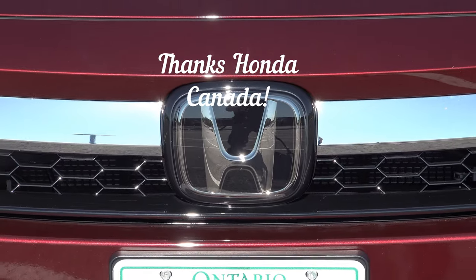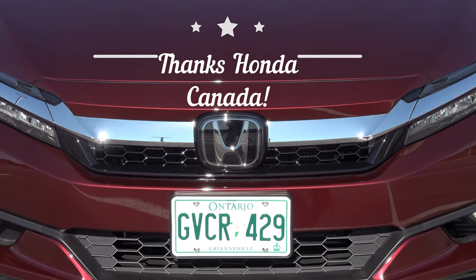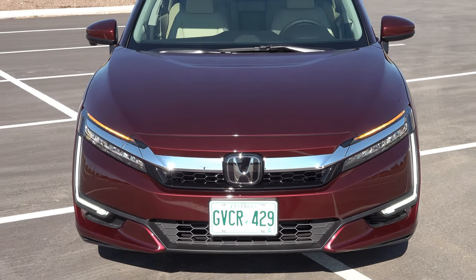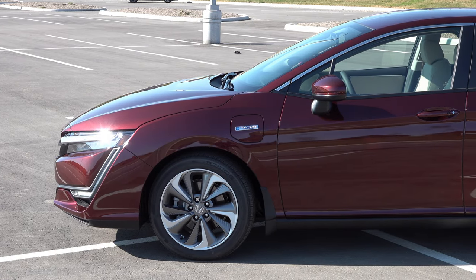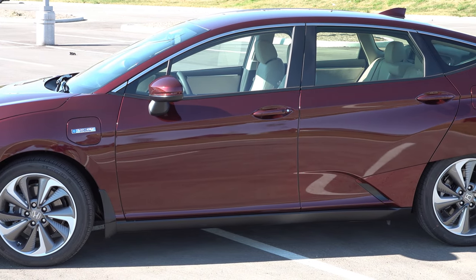Honda's had the Clarity out for a little bit, but right now it's really only offered in the plug-in hybrid electric version. There is a hydrogen fuel cell option as well, available in California and potentially some other states, but in limited quantities. So the more mass-market vehicle is the plug-in hybrid electric version.